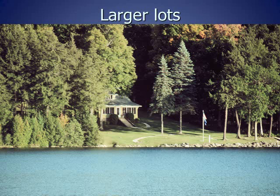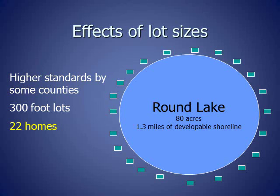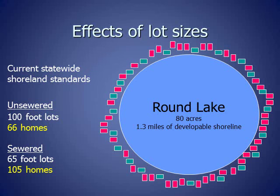In comparison, on larger lots where homes are spaced farther apart, the result is often a more natural, healthy shoreline. As an example of the effect of different minimum lot sizes, Round Lake is a small 80-acre lake. If homes are built on 300-foot wide lots around its entire shoreline, it will have 22 homes when completely developed. With current statewide shoreland standards, counties may not require lot sizes to be more than 100 feet wide on unsewered lots, which would allow 66 homes around the same lake. On sewered lots, counties may not require lots to be more than 65 feet wide, which would result in 105 homes around the lake.